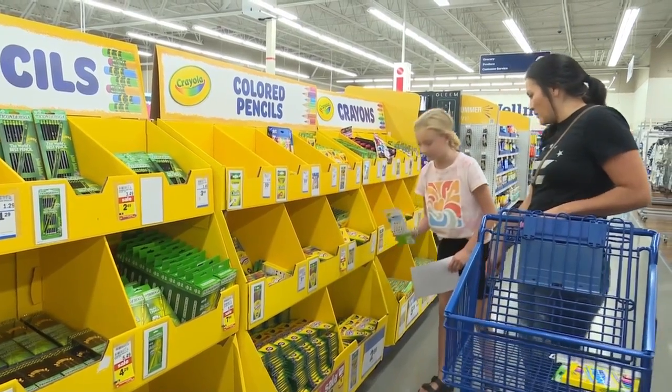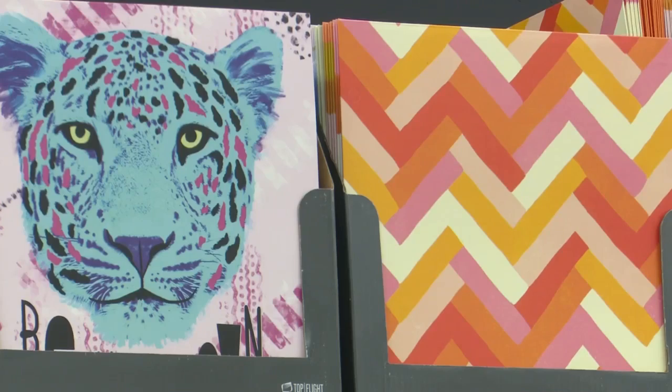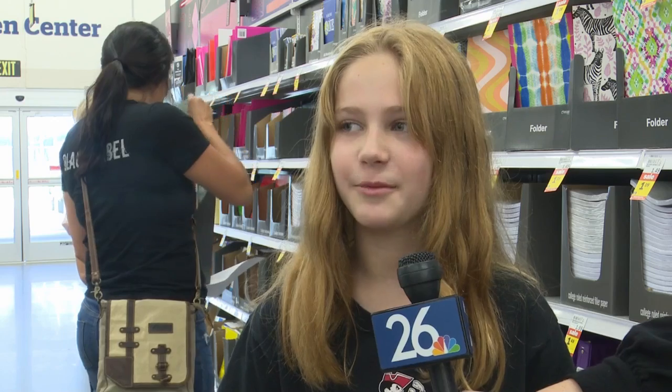This morning, many families went to Meyer and Howard to complete their school shopping lists. For one soon-to-be 4th grader, that meant picking out some patterned folders as she gets ready for face-to-face learning once again. "I am excited because I get to see other people and not just be on the screen the whole time."